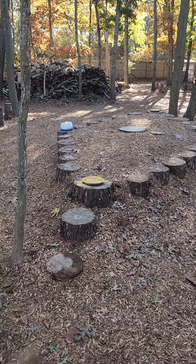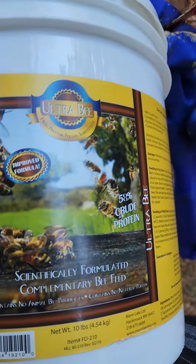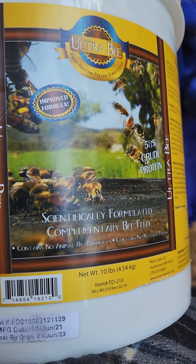This year we've added some pollen. It was recommended, I believe, by Frederick Dunn — he showed us a video on it.